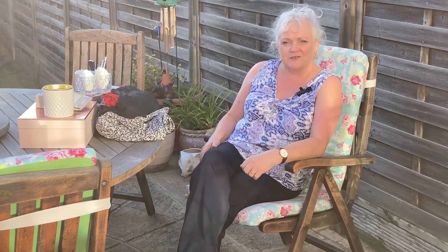Hi guys and welcome. It's been a beautiful day today so I've decided to do my latest charity haul just sat in my garden. First of all I'm going to get straight in with the items of clothing that I've got.